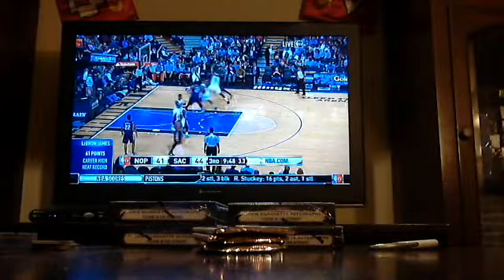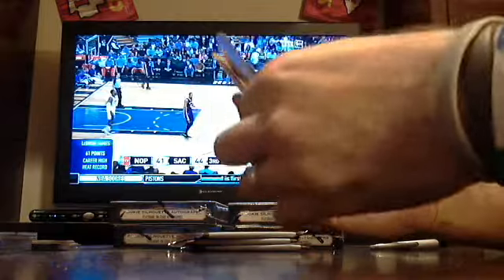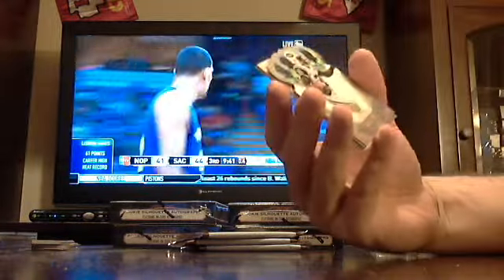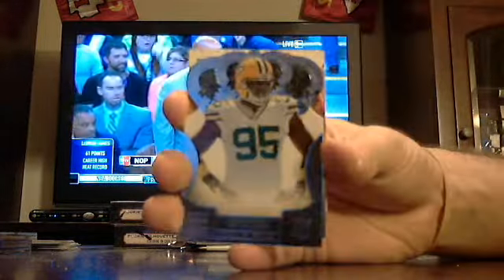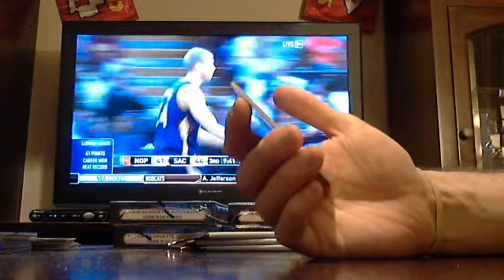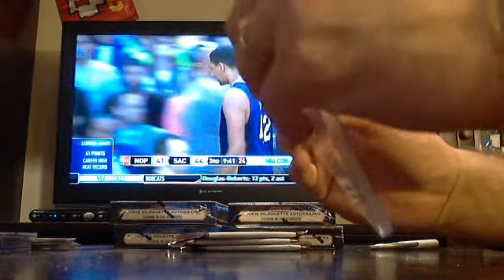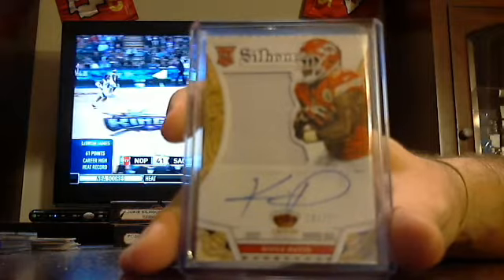Box number two. Out of 25, Jets — Chris Ivory. Got a Dayton Jones pack. Ben Roethlisberger Steelers. T.Y. Hilton Colts. This is the first single-colored jersey I've seen — $2.99 single-colored patch. Chiefs, Nile Davis, $2.99.